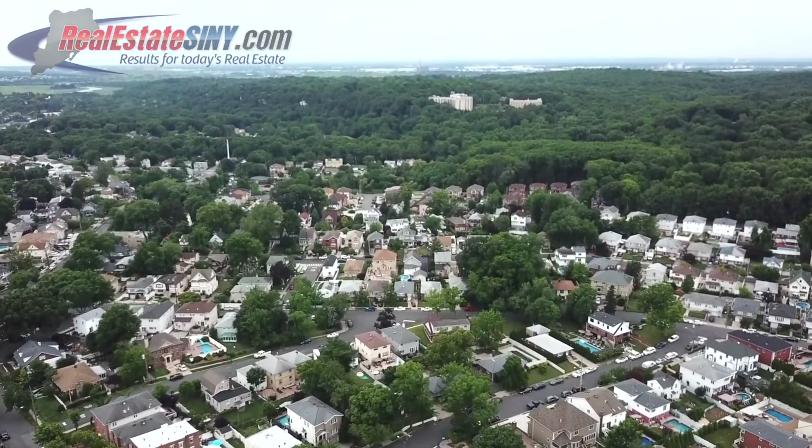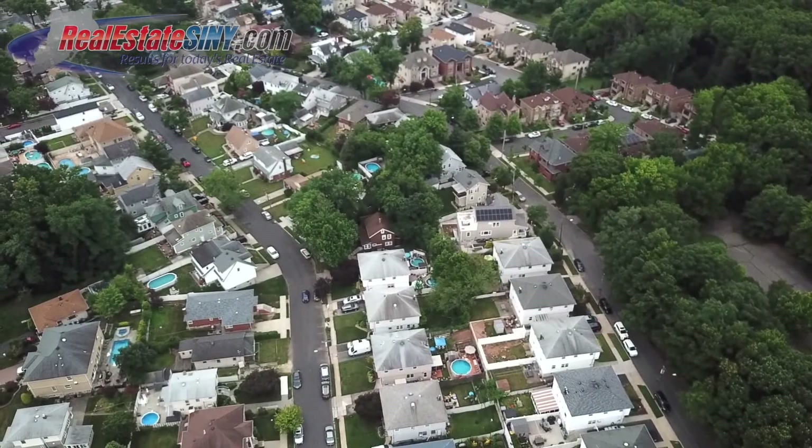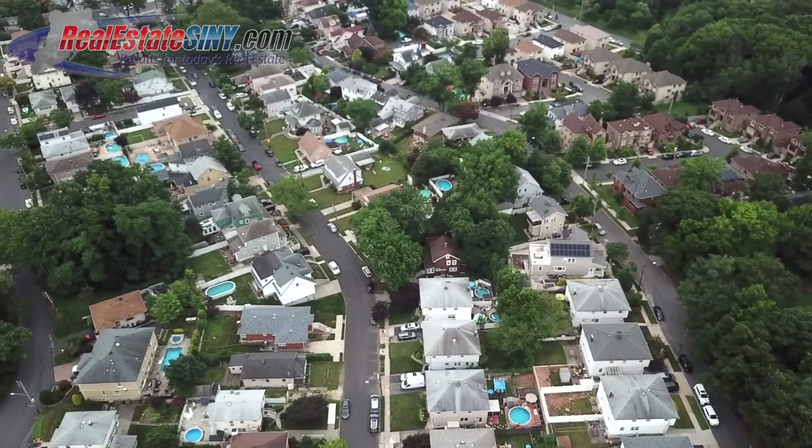For families with kids, the assigned schools here are highly rated. This centrally located Mid-Island neighborhood is close to the Staten Island Railroad, with many local and express bus routes as well.